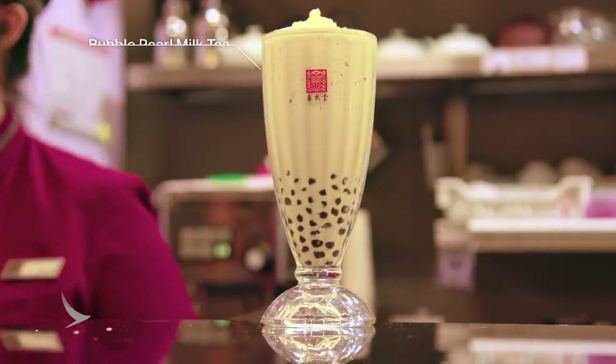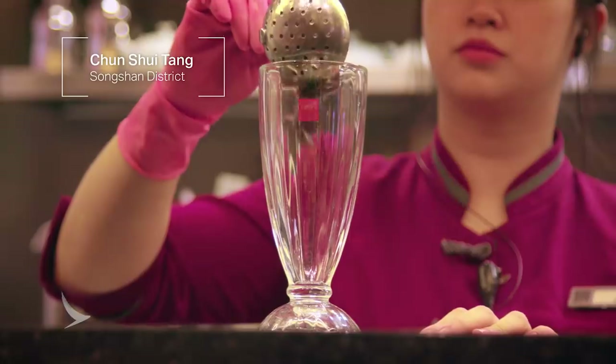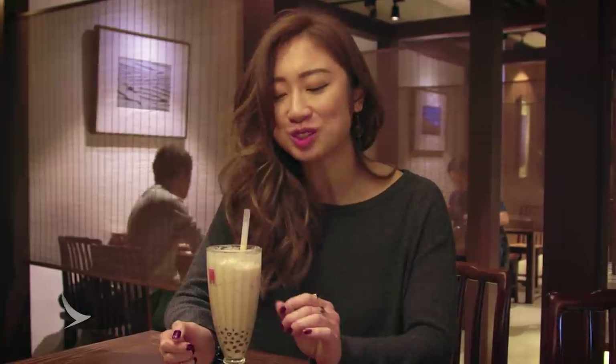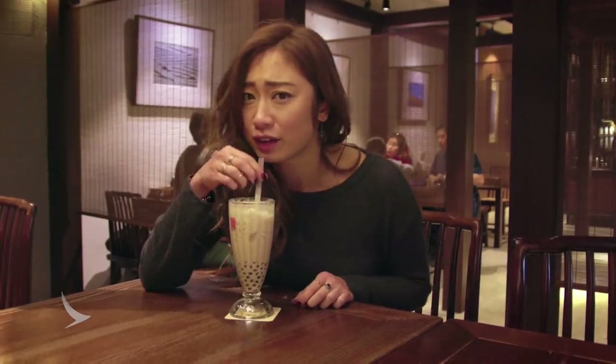When you come to Taipei, you cannot miss bubble tea. It's a sweet drink that comes with either a fruit, coffee, or tea base — a Taiwanese staple. We're here at Changshui Tang, which claims to have invented bubble tea in Taiwan. I've got their signature bubble pearl milk tea. This is really good. I've had many bubble teas in my life, and a lot of them have been made out of powder. I know this place makes them with fresh tea leaves, and you can really taste the tea flavor. It's not that sweet. It's probably one of the best bubble teas I've ever had.